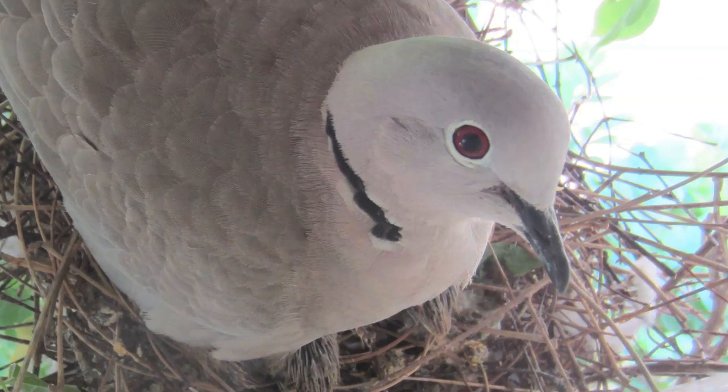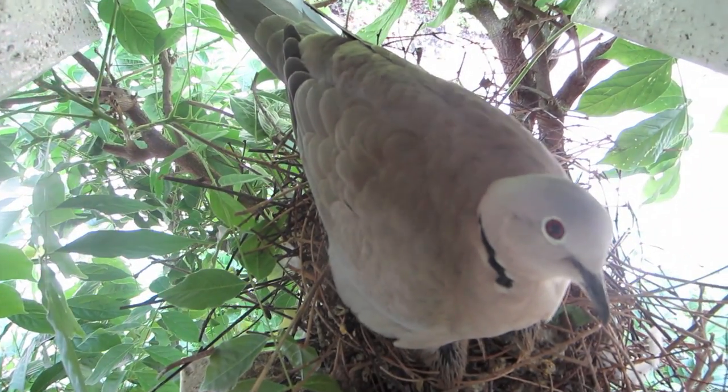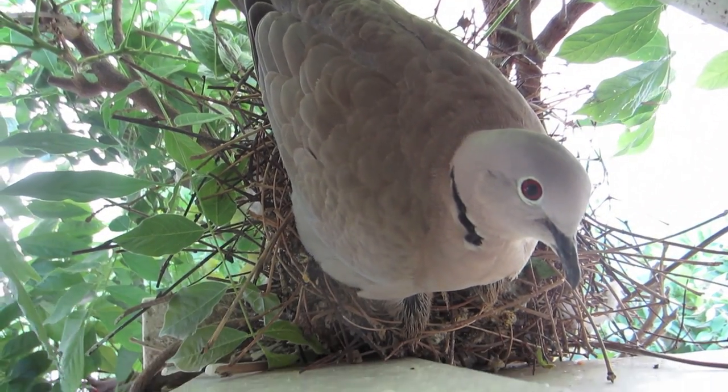Here's a collared dove with two babies outside our house, and here you can see me putting the camera in position over her nest.